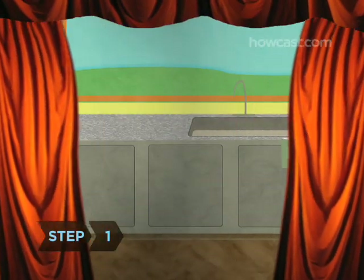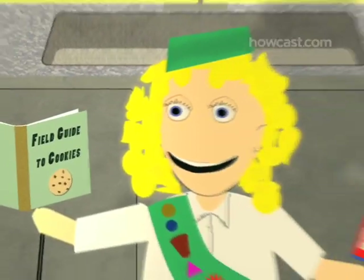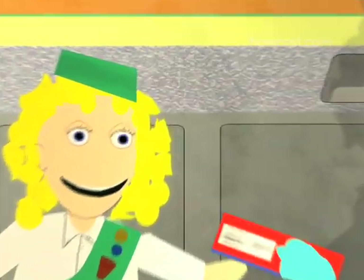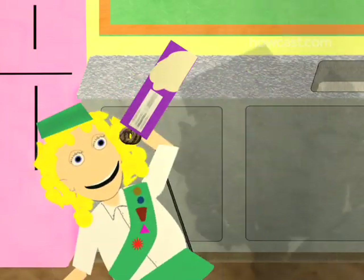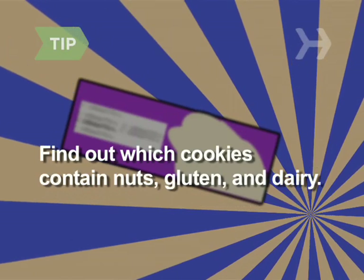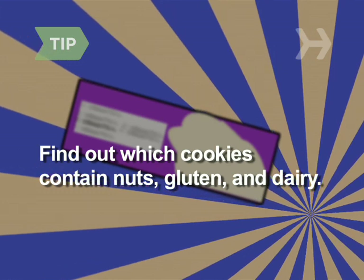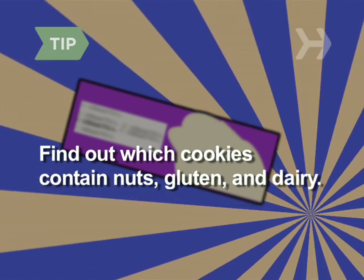Step 1. Get familiar with the different types of cookies, their names, flavors, and basic ingredients. Try them for yourself so you know what each one tastes like, and be sure to bone up on newly released varieties. Since many people have food allergies, find out which cookies contain nuts, gluten, dairy products, and other common allergens.